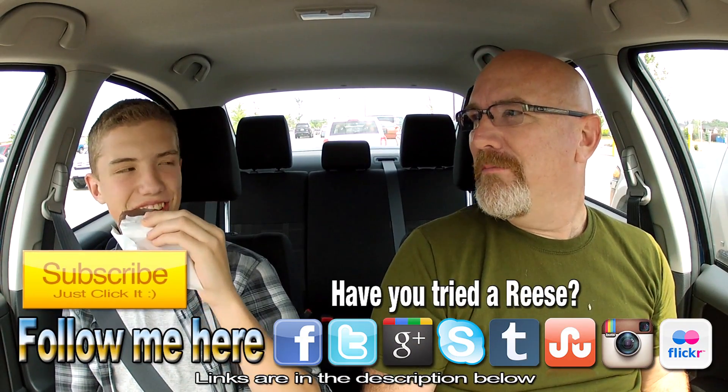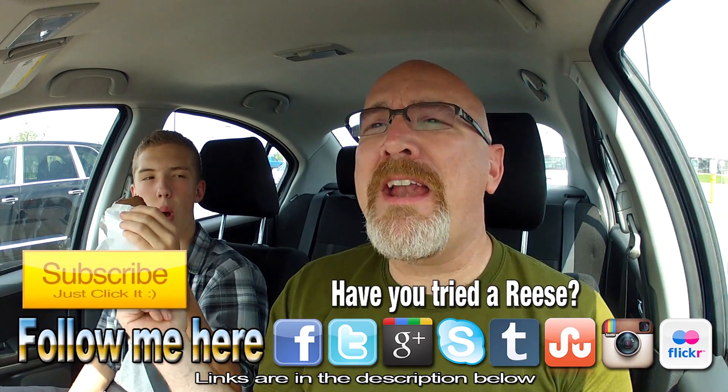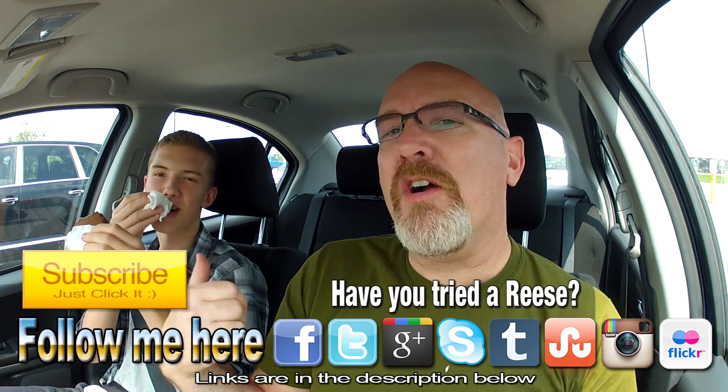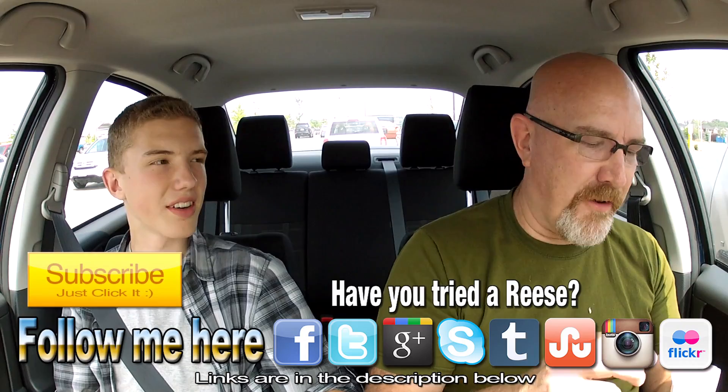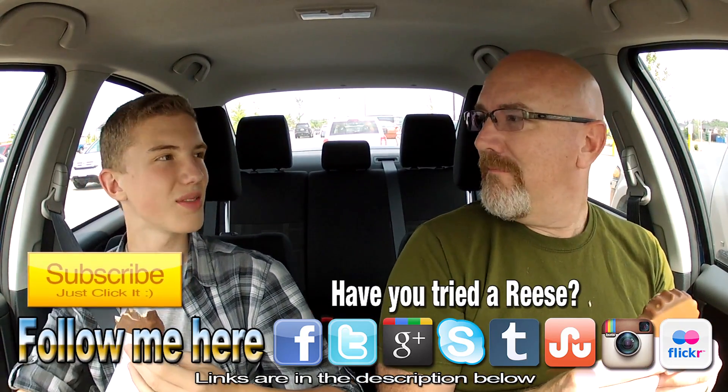These are 300 calories each, so Ben has eaten 600 calories worth of Reese's ice cream bars. All right guys, thanks for watching Ice Cream Sundaes with Ken and Ben — we'll talk to you next time. Thanks for watching, guys — this was KBD Productions and Big Ben Studios, out.